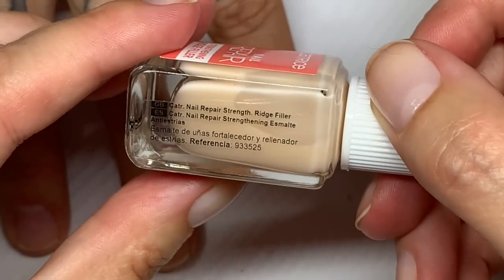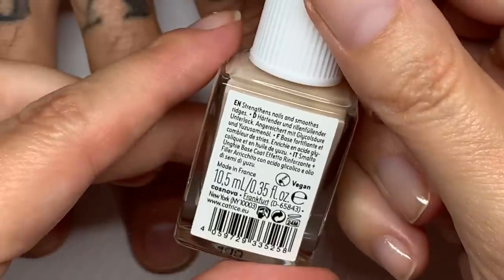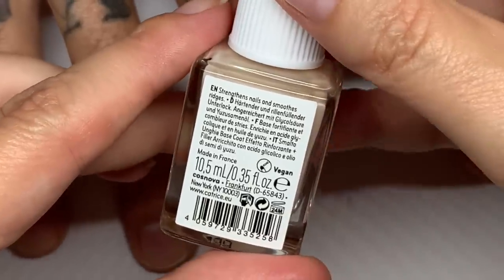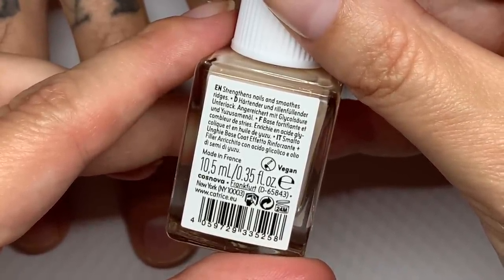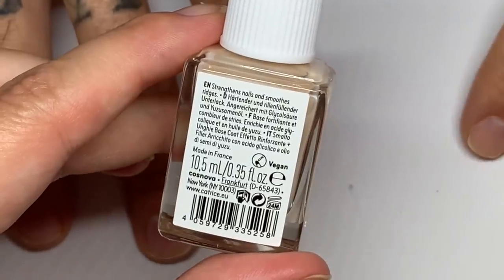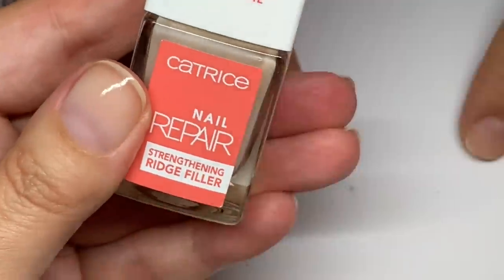It says 'Nail Repair Strength Ridge Filler' and it strengthens nails and smooths ridges — that's it. I'm curious about what glycolic acid is supposed to do specifically, but we'll talk about that when we get to the ingredients.